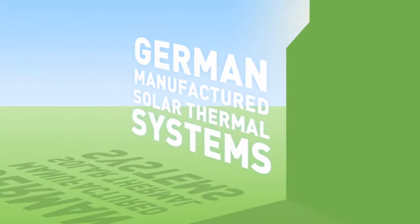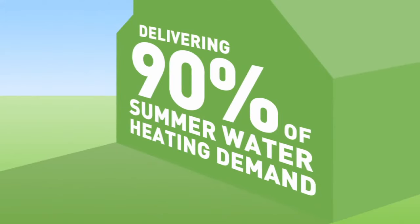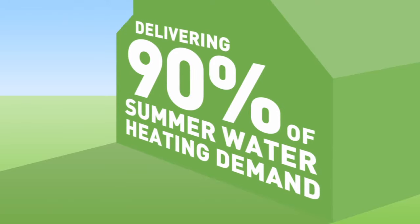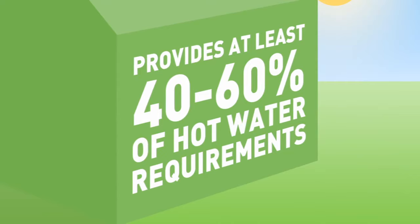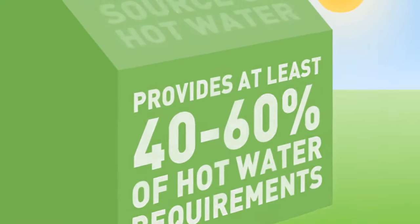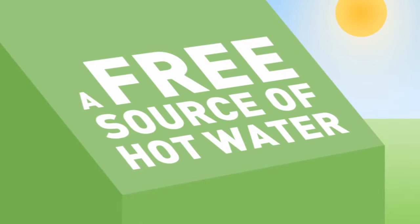Our German manufactured solar thermal systems are designed to deliver up to 90% of your hot water heating demand in the summer when little space heating is required, and can provide at least 40 to 60% of all your hot water requirements throughout the year. Over 70% of the average household's energy use goes into space and water heating.